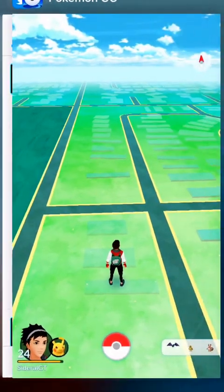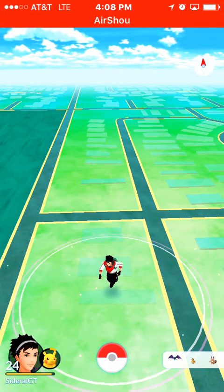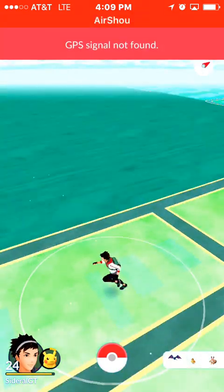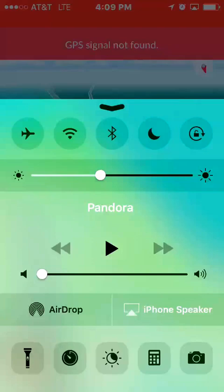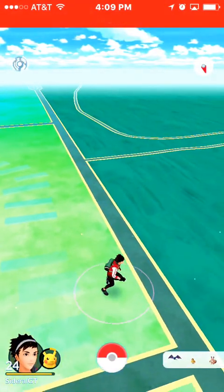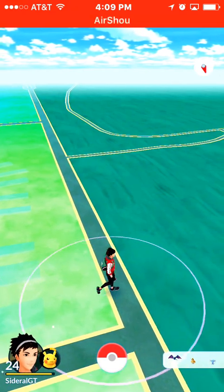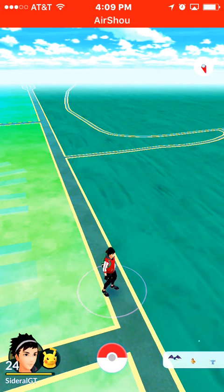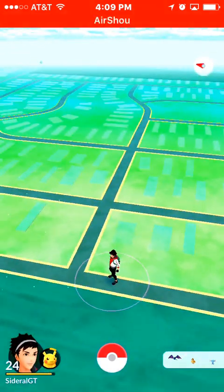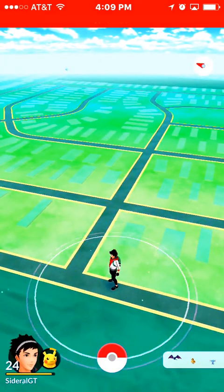Hey guys, what's going on? MultiplayerAguilar here, and I'm recording this quick video for you guys. Let me turn on my WiFi here since it's telling me there is no GPS signal, just to show you the brand new Generation 2 Pokémon Go app update. This update literally just came out about a couple hours ago and I'm here in Anchorage, Alaska.